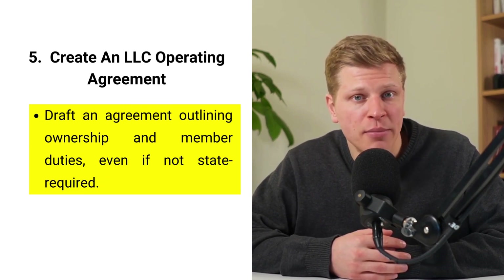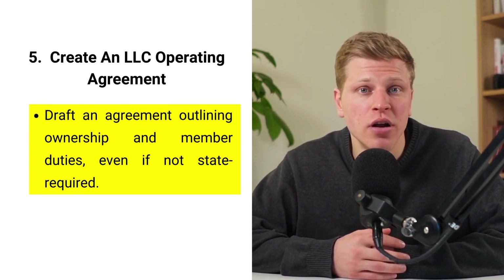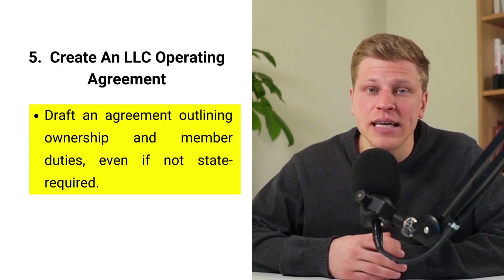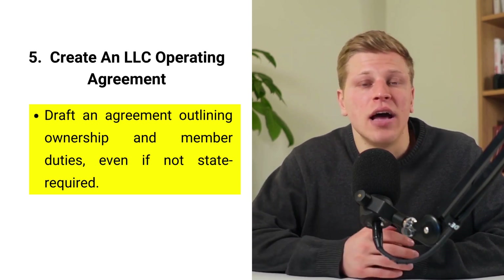Step number five: create an LLC operating agreement. An LLC operating agreement is an internal document that outlines the ownership and member duties of your LLC. It's a blueprint for how the business will be run, detailing everything from the distribution of profits and losses to the process of bringing in new members or handling the departure of existing ones. While not all states require an operating agreement, having one is highly recommended, as it can override default state laws that may not be in your LLC's best interest. This agreement ensures all members are on the same page, reducing the potential for conflict by clearly stating each member's rights, responsibilities, and expectations. It can be tailored to fit the unique needs of your business, providing structure and clarity as your LLC grows. Crafting this document thoroughly can save you from future disputes and misunderstandings.